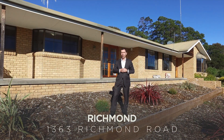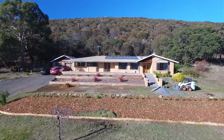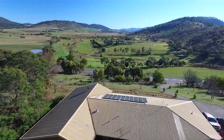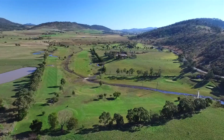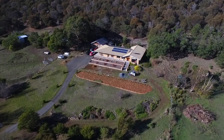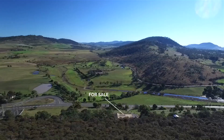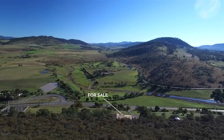Hi, I'm Tony Dion and welcome to 1363 Richmond Road, just a short drive to the Richmond Village. Just check out this awesome view. If you are after a well located, large, northerly facing brick home on around 10 acres, overlooking the Coal Valley Links Golf Course, you have to come and check this out.